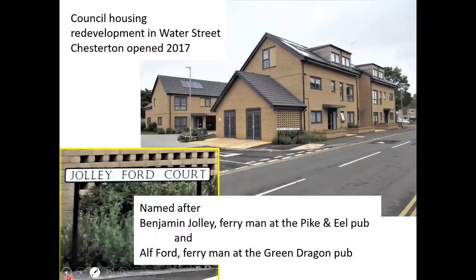Jolly Ford Court — council housing redevelopment in Water Street, Chesterton, opened 2017. During the planning stages, the council wrote to me as local history man and asked for suggestions from history for the name of the houses. I put forward some ideas and they chose Jolly Ford Court: Benjamin Jolly, ferryman at the Pike and Eel pub, and Elf Ford, ferryman at the Green Dragon pub.